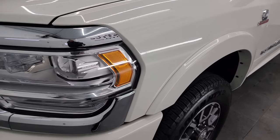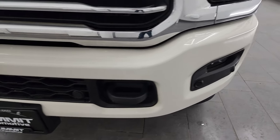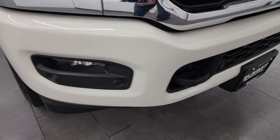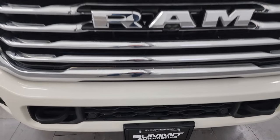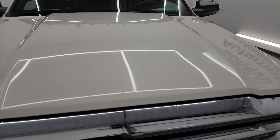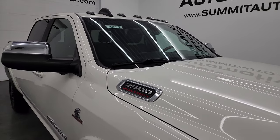The front fender is absolutely perfect. You get the LED headlamps, LED running lights, and LED fog lamps. The front bumper is in fantastic condition — I didn't see any dents or dings on there, and you do get the front bumper parking sensors and the tow hooks. You get the chrome-trimmed grille, which is in excellent condition, and the hood is absolutely perfect with no dents or dings.